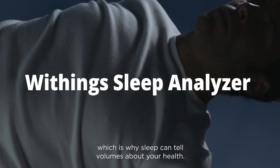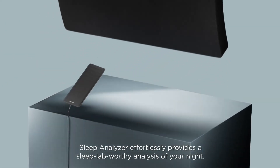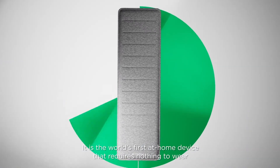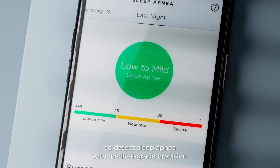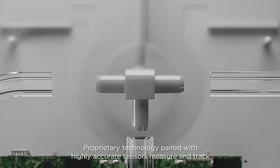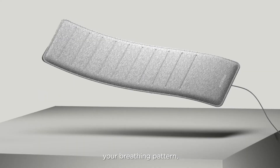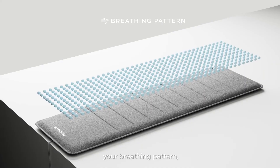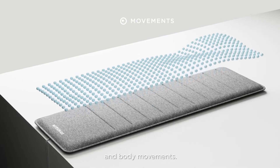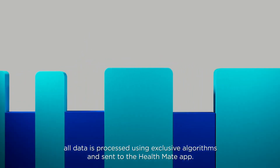Withings Sleep Analyzer. If you want to take getting enough rest seriously and analyze how you sleep, this Withings device at 104 euros can help. Discreetly placed under the mattress, it measures sleep cycles and heart rate, and according to the manufacturer it is capable of detecting apnea. It is compatible with the three main voice assistants and features a carefully designed application interface.